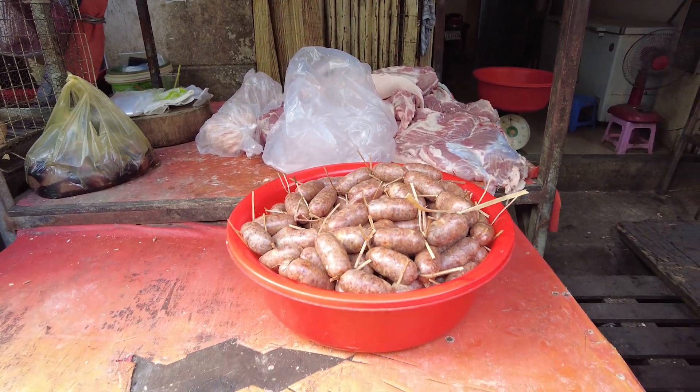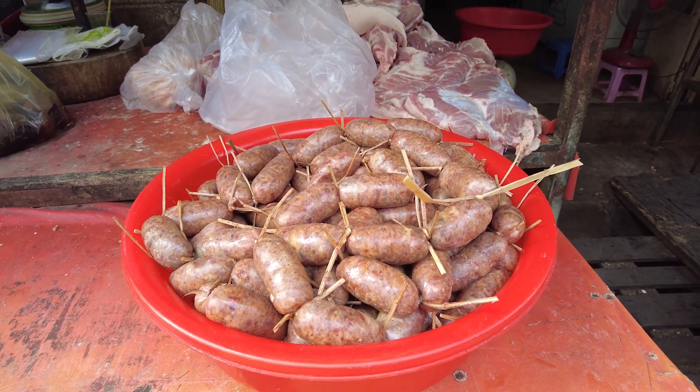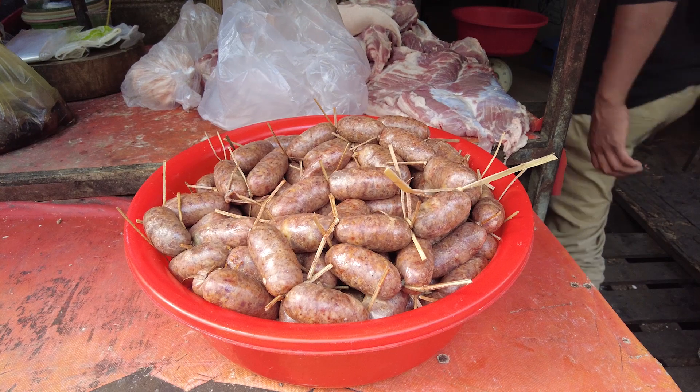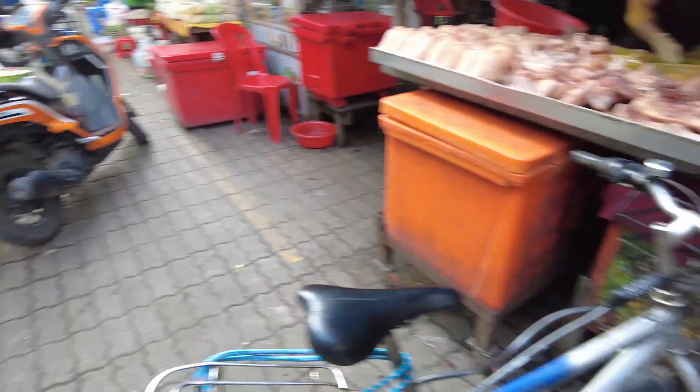Look at this, this is really cool. Fresh sausage that they've made. Usually you see it pre-cooked, like smoked. This is raw, which is kind of good. You can grill it up. I'm not actually a huge fan of their sausage.